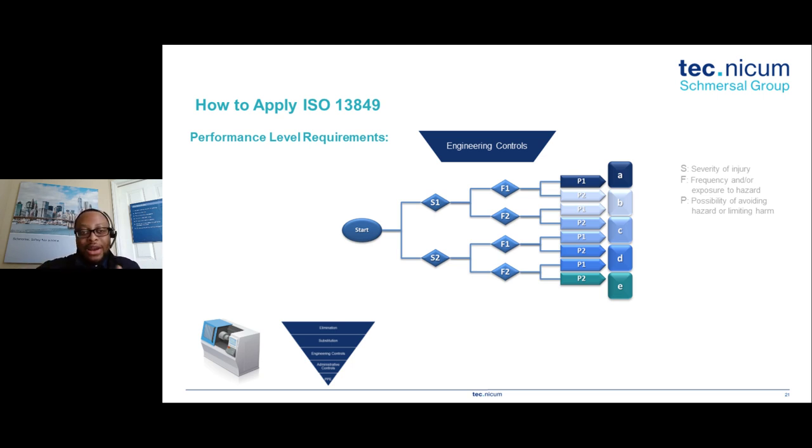Now we have to determine how reliable that guard door interlock must be. We might also add an e-stop, a light curtain, an enable device for maintenance operations — these are all safety functions and we have to determine what performance level each must achieve. The standard gives us a decision tree based on severity of injury, frequency of exposure, and the possibility to avoid the hazard — some of which are highly subjective — to determine what performance level we need to design our safety circuit to.